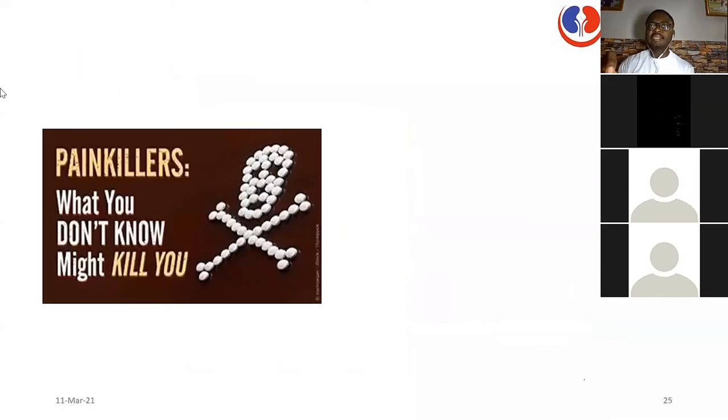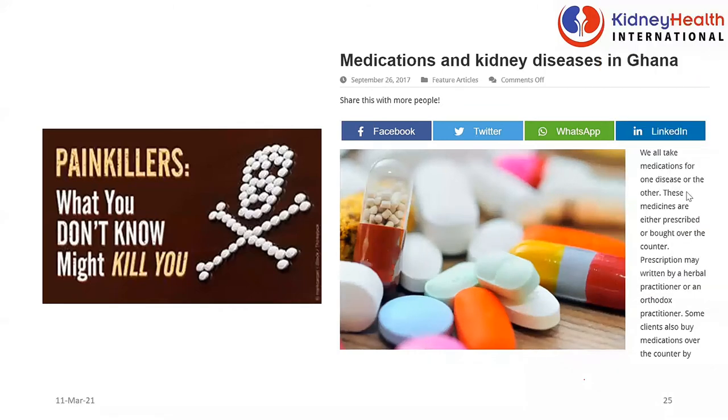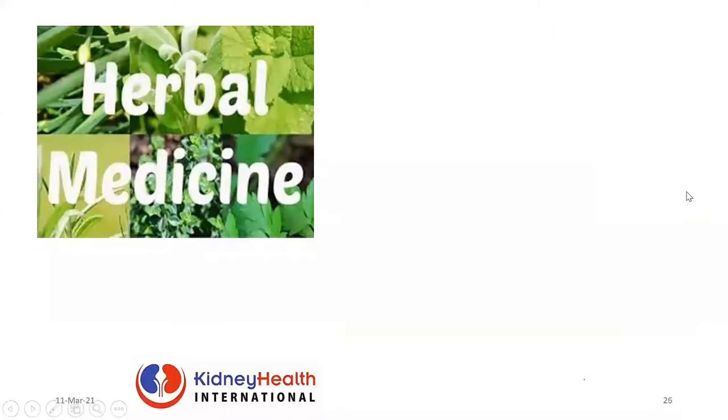The use of painkillers is a big issue. Most people use a lot of painkillers — my knee is paining me, my joint pains, my waist is paining me — and they just go to the pharmacy shop, grab over-the-counter pain medications, and keep abusing them. You are increasing your risk of kidney disease. There is an article on medications and kidney disease in Ghana — let's be on the lookout.